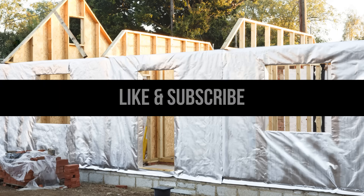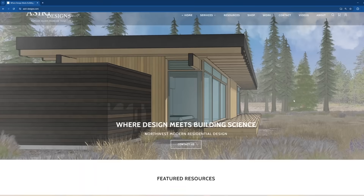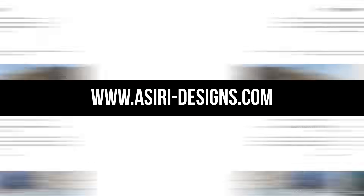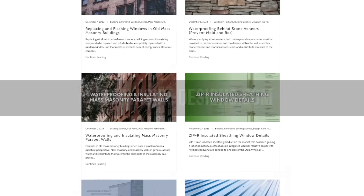If you found this video helpful, make sure to leave a like and subscribe for more weekly building science videos. Head over to our website at asiri-designs.com, where we have over 150 free building science articles that cover a wide range of topics. Good luck with your projects. Cheers.